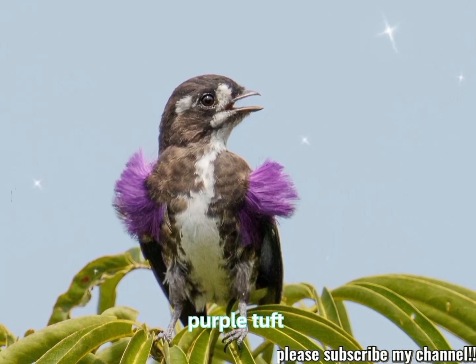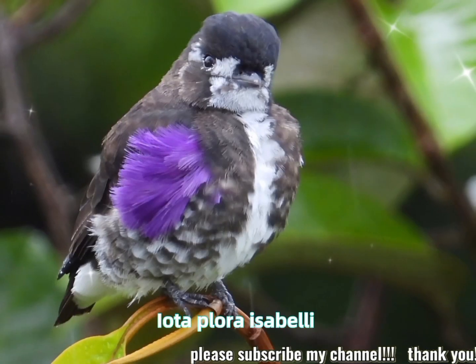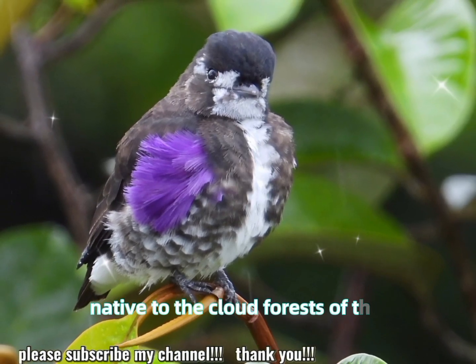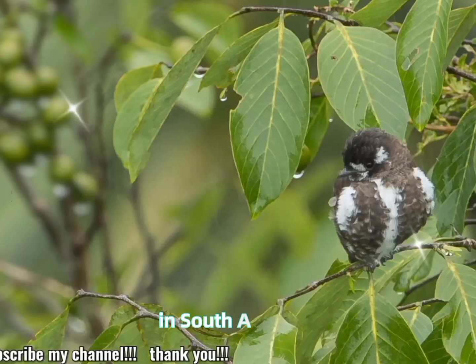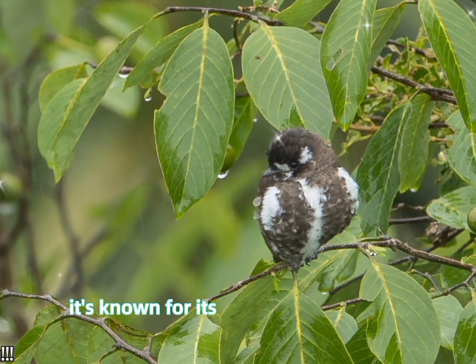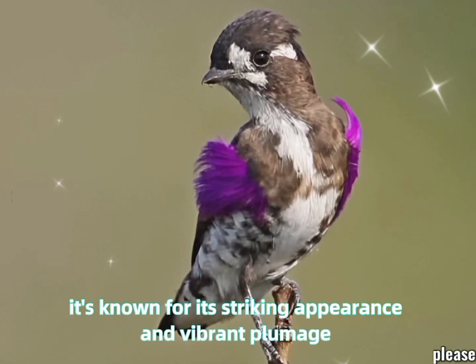The white-browed purple tuft, Iodopora isabellae, is a small, colorful bird species native to the cloud forests of the Eastern Andes in South America, particularly in Colombia and Ecuador. It's known for its striking appearance and vibrant plumage.